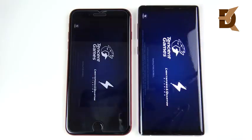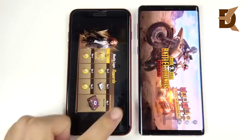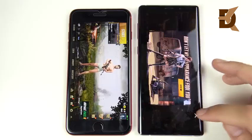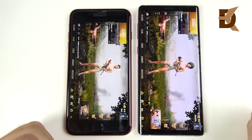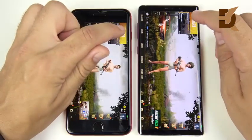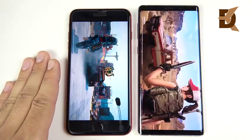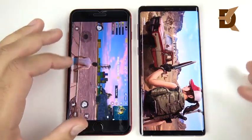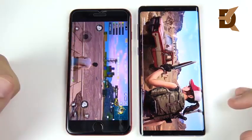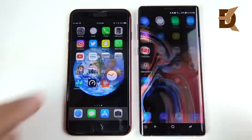Into PUBG Mobile — three, two, one — this game takes quite some time to load on both platforms. After waiting, the iPhone 8 Plus was ready to play way ahead of the Note 9, so 8 Plus wins the load time. Starting a match — three, two, one — the 8 Plus is ahead, Note 9 catching up, and the iPhone 8 Plus gets into the match first.